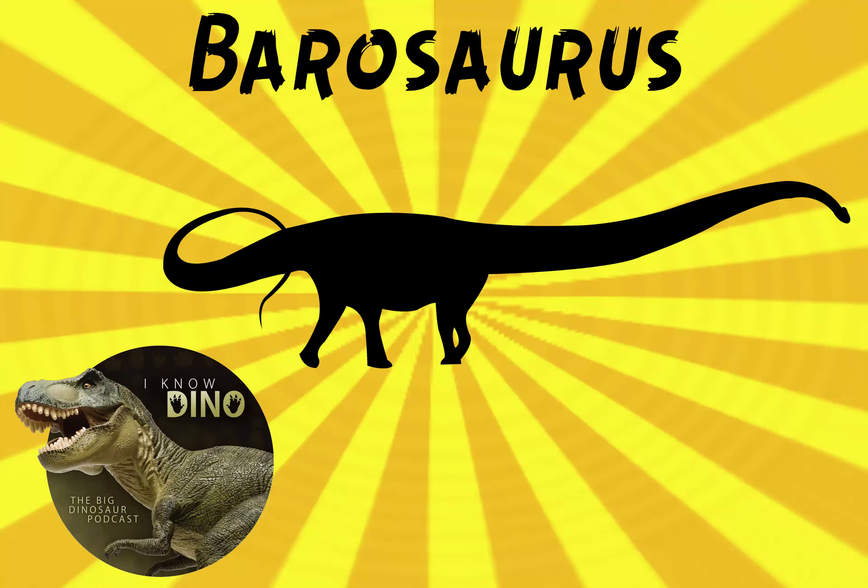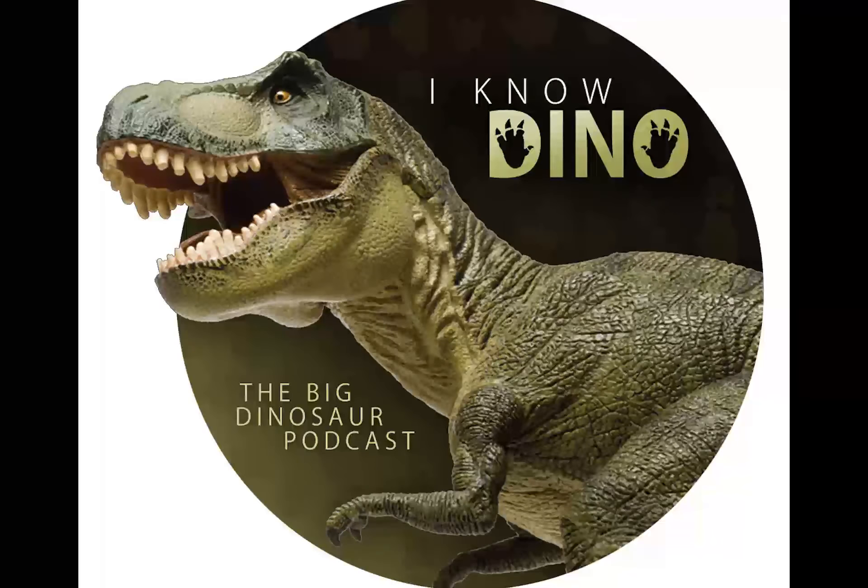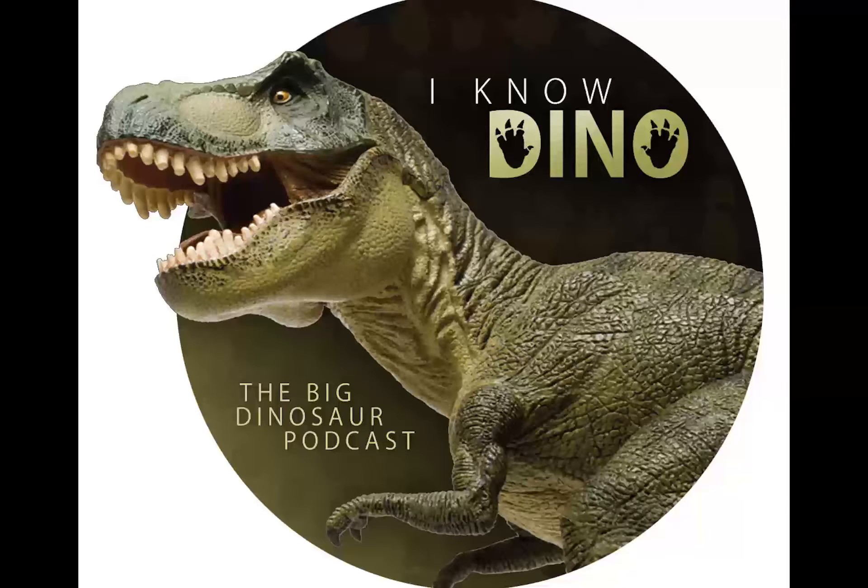Now for our dinosaur of the day: Barosaurus, which was a request from Cole via Patreon, so thanks Cole. The name Barosaurus means heavy lizard, and it lived in the Jurassic. The type species is Barosaurus lentus, and lentus means slow in Latin.